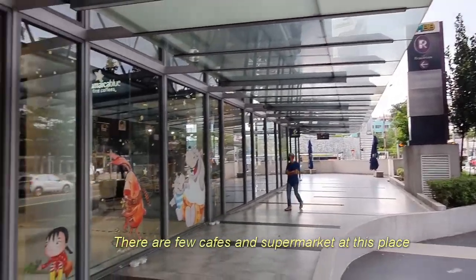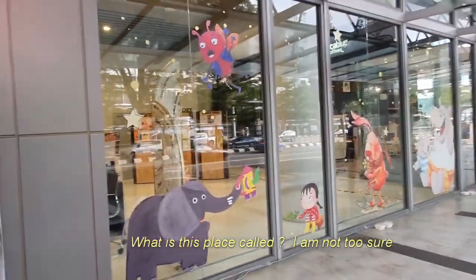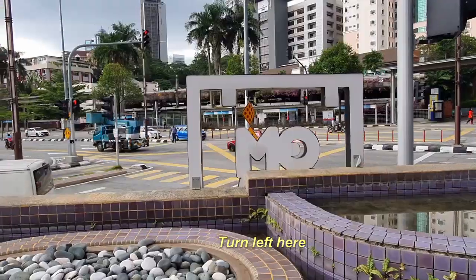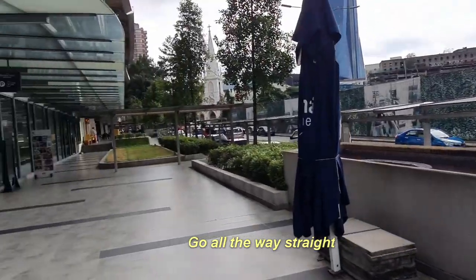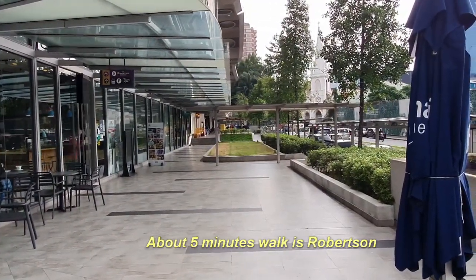There are a few cafes and a supermarket at this place. Go along the streets for about 5 minutes walk and you'll reach Roper Center.